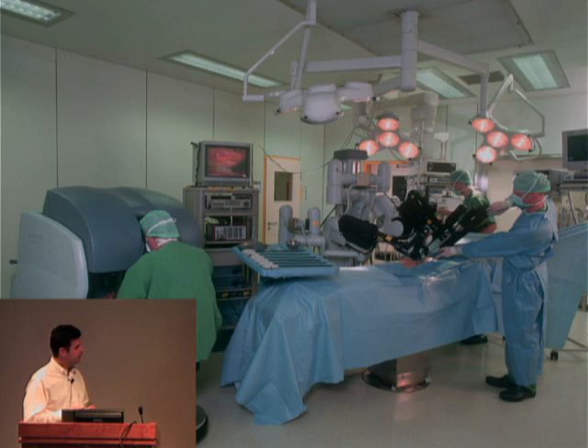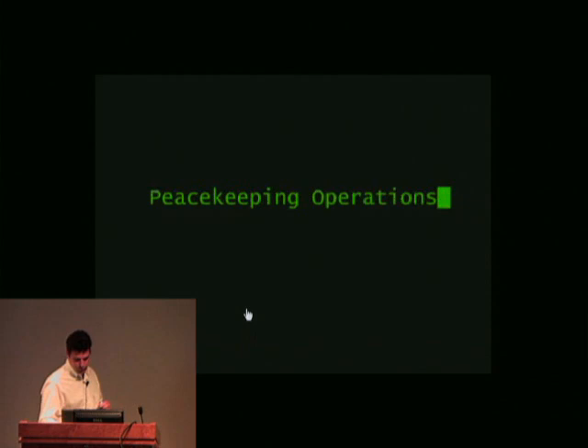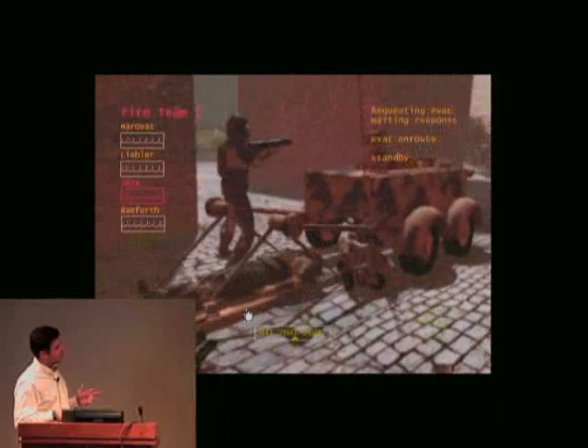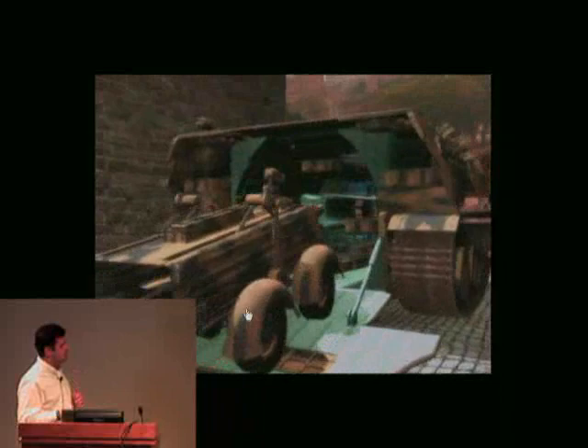So, this is a military vision of how robots would eventually be used — a peacekeeping operation, to be politically correct. This is a typical battle scene. A soldier would be injured. Here you see vital signs. So, every soldier — and necessarily every one of us — would carry sensors on the body. These are mobile systems that are actually currently in use in the military.